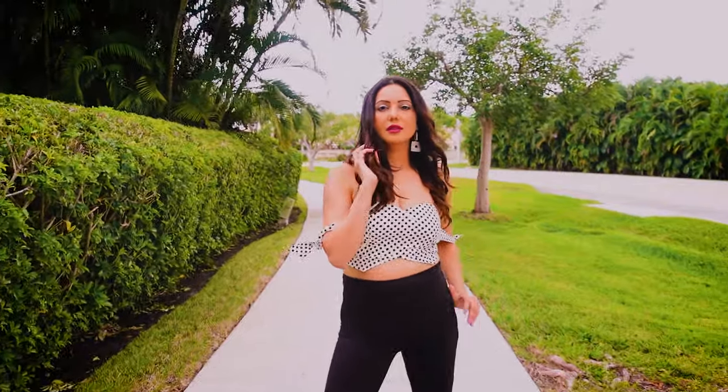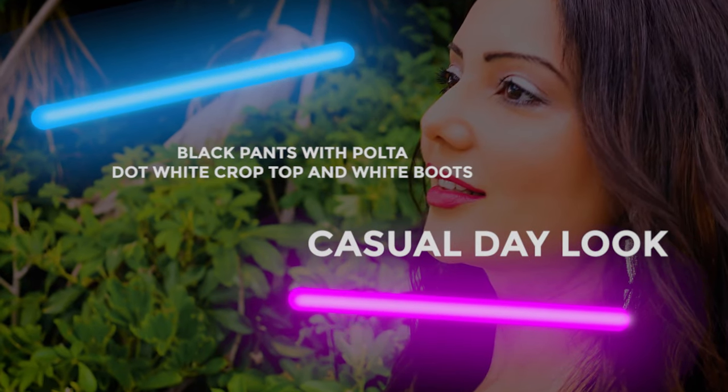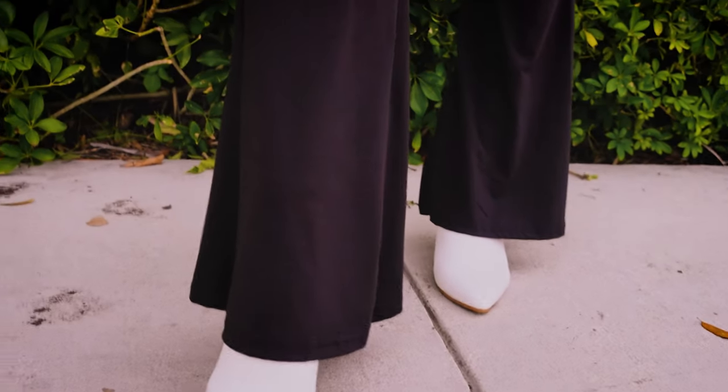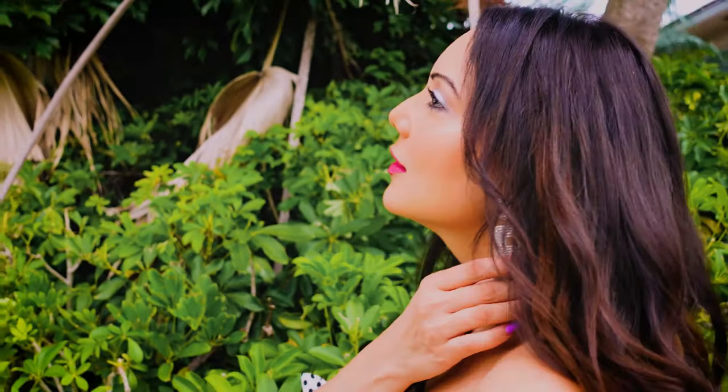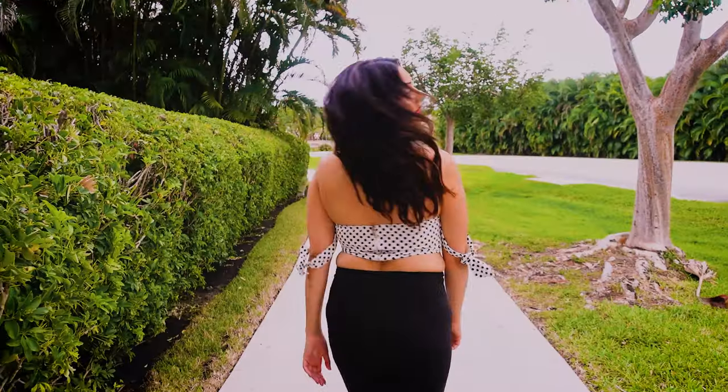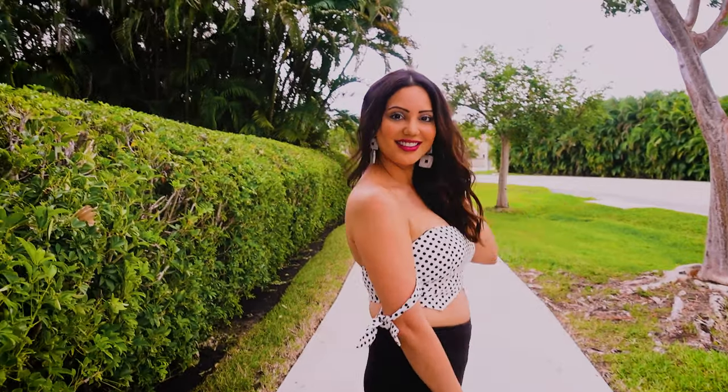I've created six different looks with these pants. The first look is the white polka dot off-the-shoulder crop top, which I've paired with my black pants. I've added these statement earrings — simple silver statement earrings to complete the look. I've kept the other accessories very minimal because it's a pretty cute, easygoing day look.